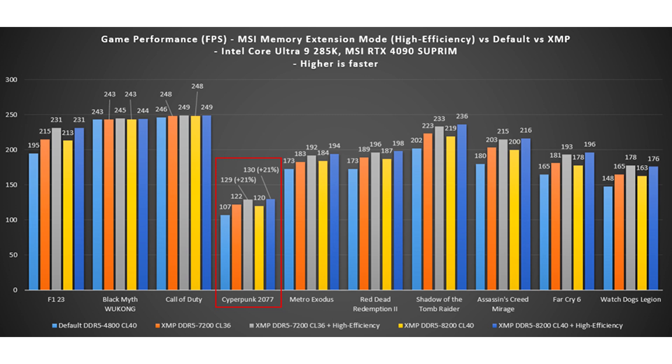Starting with the 800 series motherboards, MSI introduces the new Click BIOS X, providing a more user-friendly interface. To activate memory extension mode, enter BIOS, switch to advanced mode by pressing F7, and locate the memory extension mode option on the overclocking page. Select the desired mode from the menu to apply.